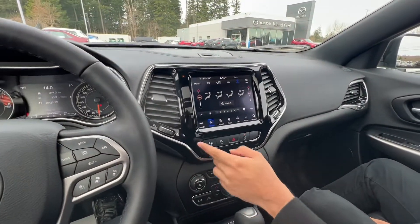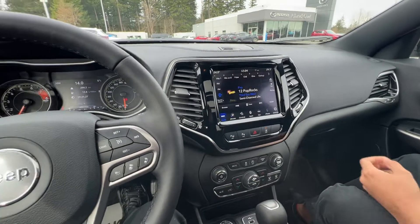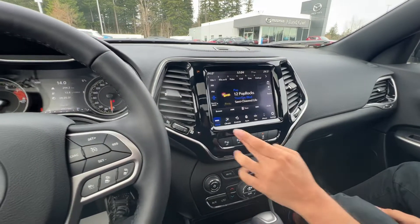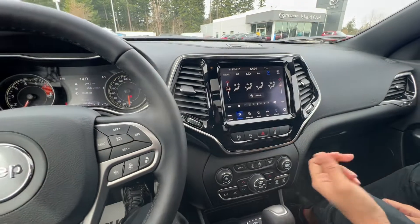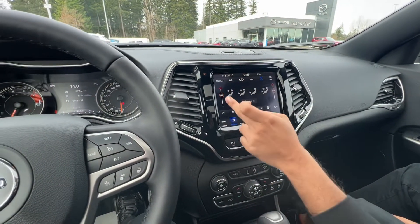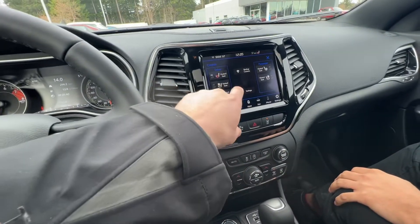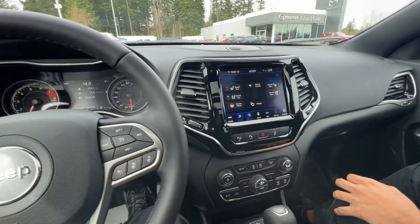Trishant shows off the infotainment screen — it's got Sirius XM already connected and ready to go. Climate control straight from there, and it's dual climate for both driver and passenger. It's also got heated seats and vented seats — of course, it's the High Altitude, loaded with all the goodies.